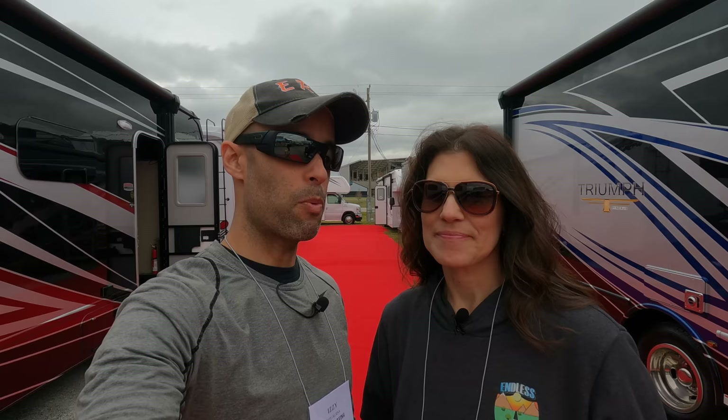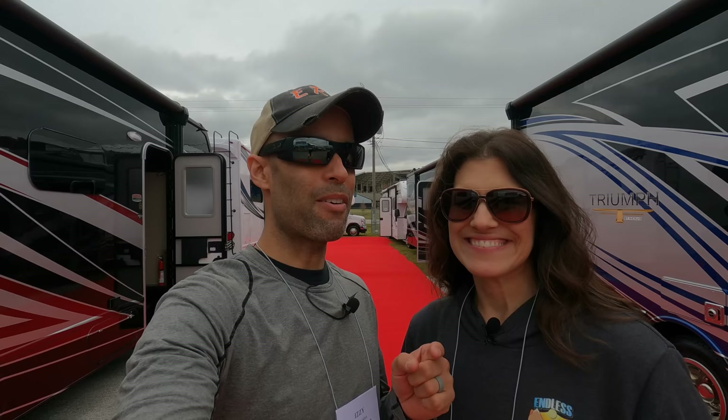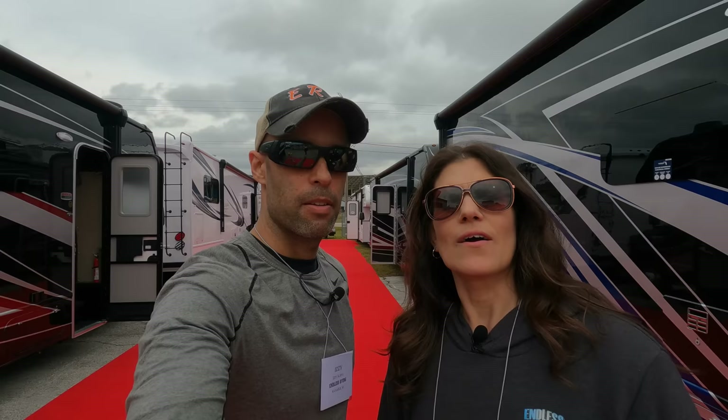We did a video regarding all different types of price points and what to expect when you buy a Class A motorhome — we will link that above. It was such a popular video that people were asking us to do the same thing for Super C's. So you're going to want to watch to the very end because we have a lot of useful information regarding all Super C's. Behind me is a Class C, and today we're going to focus on what makes this different than a Super C. We're going to lay out some points about what a Super C actually is.